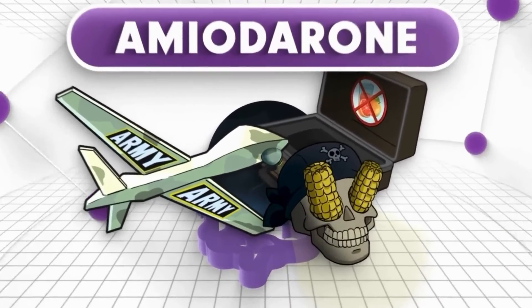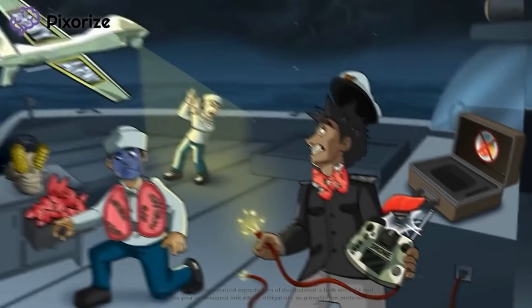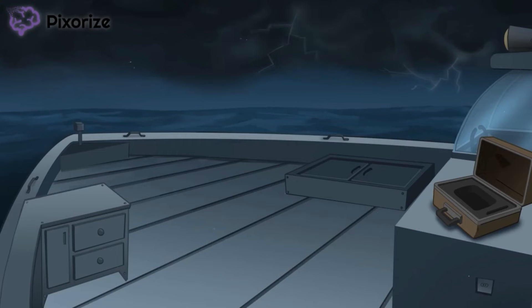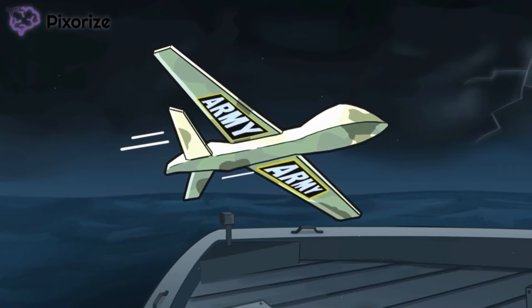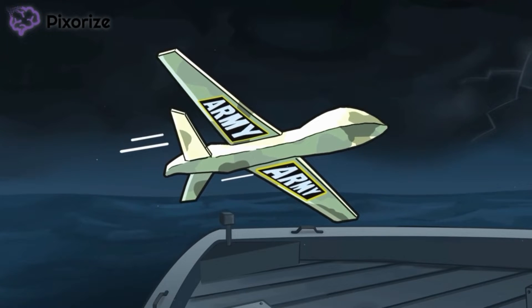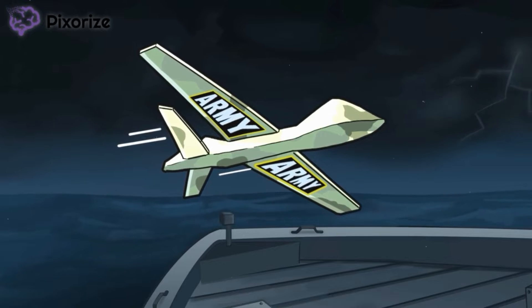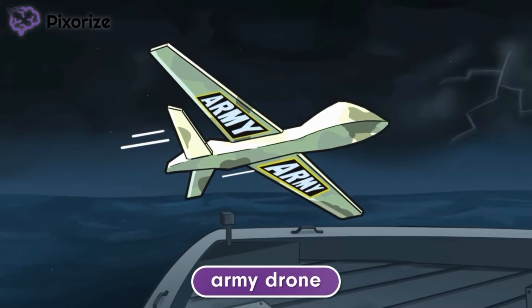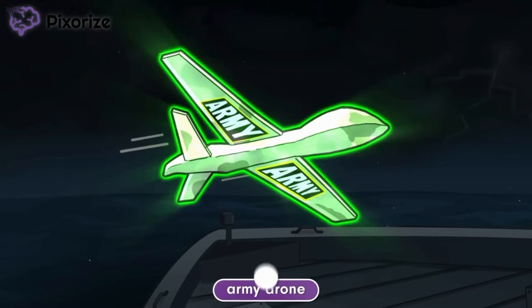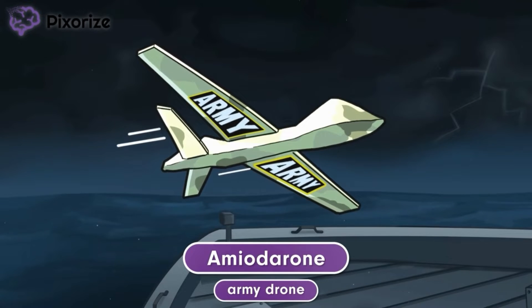Amiodarone is a cardiovascular medication with many potential side effects. In this mnemonic video, we'll cover amiodarone's side effects, so you'll be ready come test day. The Army commanders are out at sea celebrating the release of the newest Army drone. Unfortunately, a tropical storm rolled in and cut off the boat's power and communication. The boat is now lost at sea, and the Army leader's only hope is to send out the new Army drone as a cry for help. Use the Army drone to help you remember that this video is about amiodarone.